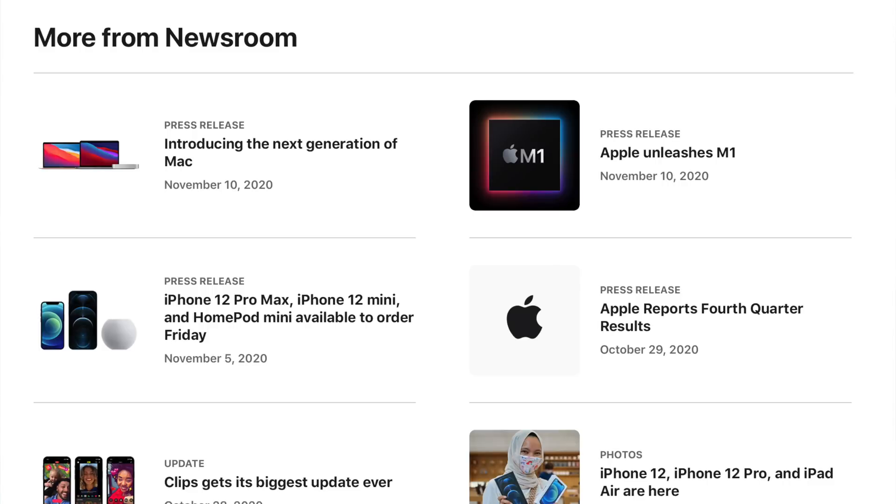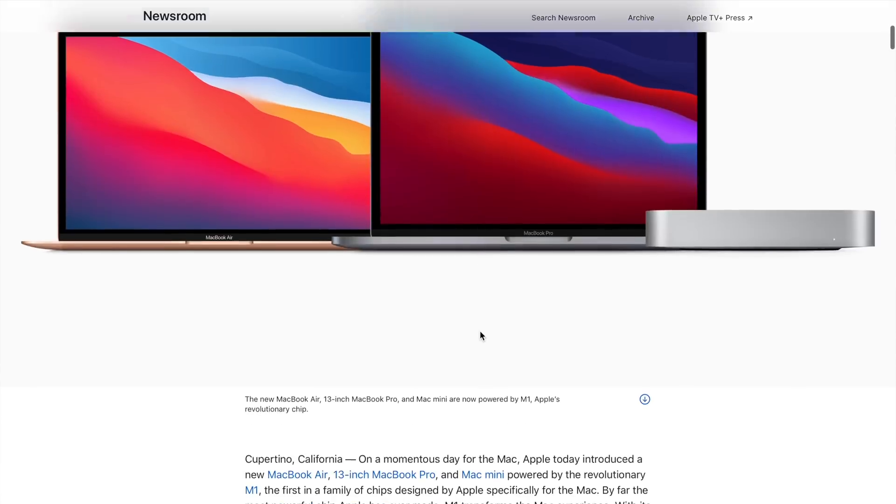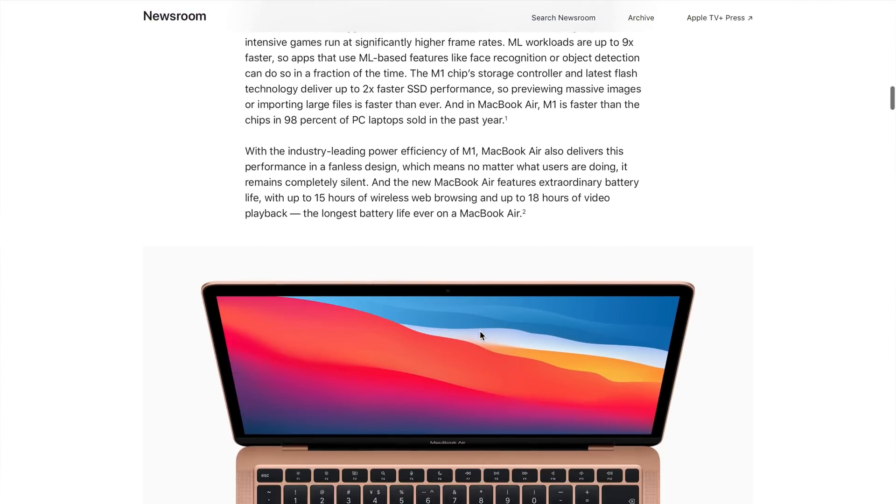For people who are asking: will this computer last me longer? Like I said before, the short answer is yes, but I do want to put something else out here. In Apple's newsroom, which is where they release their press release articles — and I'll have this article linked down below — this came out about 10 days ago.